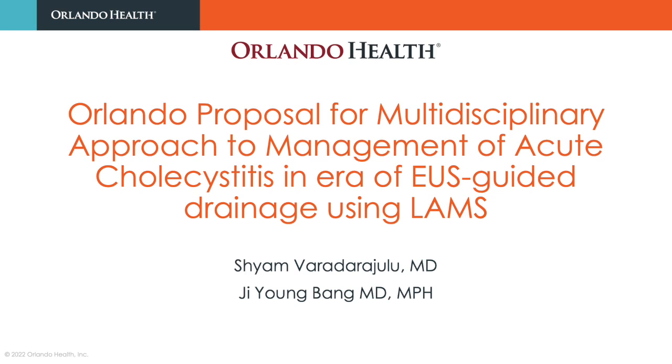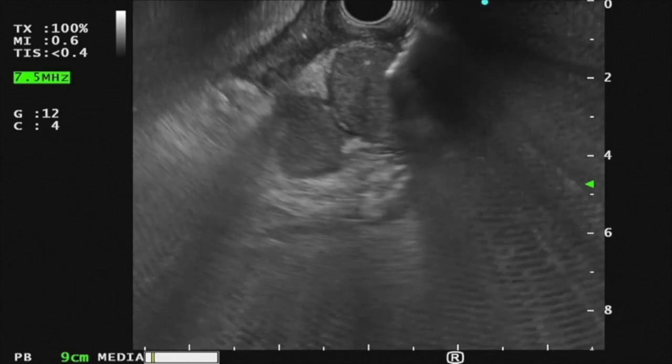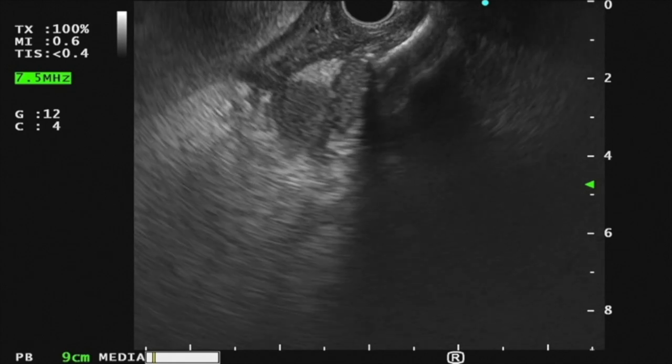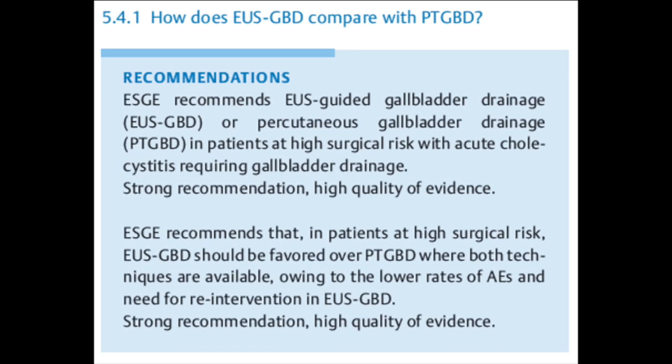In this Florida Live teaching video, we address a very important clinical dilemma pertaining to endoscopic management of acute cholecystitis. EOS is an elegant technique for gallbladder decompression in non-surgical candidates, as it eliminates the need for an external drain with its inherent risk of technical dysfunction and patient inconvenience. Given the superior clinical outcomes in randomized trials, the updated TOKYO and ESG guidelines favor EOS over percutaneous methods for gallbladder drainage in high-risk surgical patients presenting with acute cholecystitis.